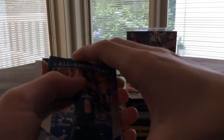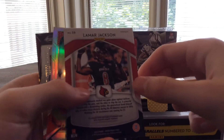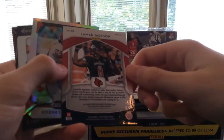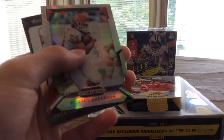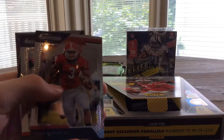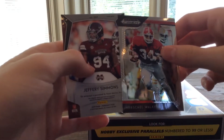All-Americans Lamar Jackson — I don't want to turn that. Let's do some maneuvering. That is numbered — yes it is! Out of 25, nice — 21 of 25. There's a Rodney Anderson, Todd Gurley, Herschel Walker, and Jeffrey Simmons. That's a good one!